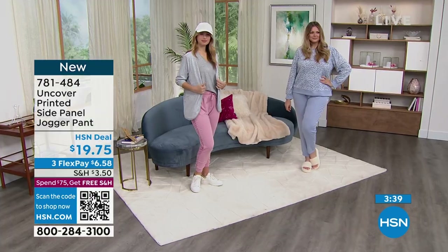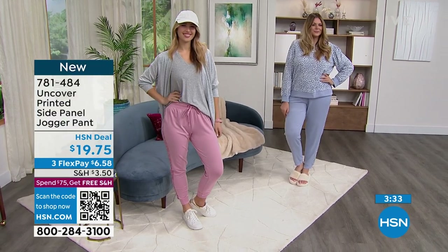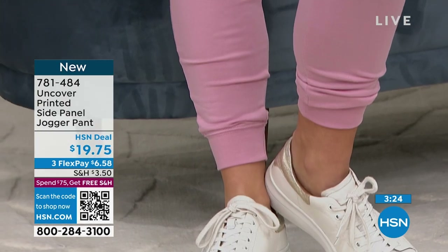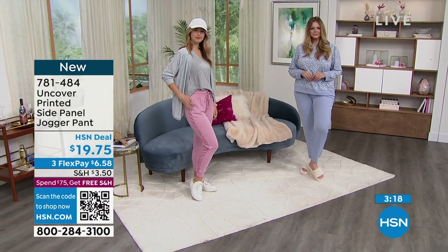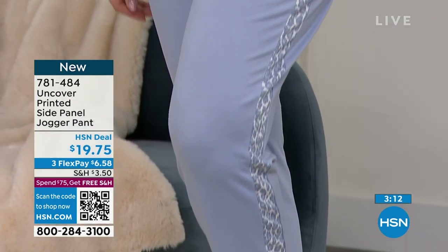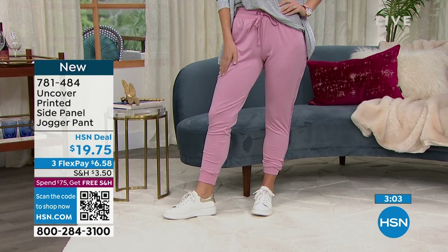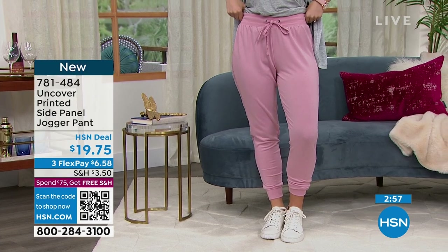As a petite woman, you usually have to deal with lengths of pants and think 'only if they have petite.' But these really do work for tall or petite. Uncover is right — I always have that problem. But these are made beautifully — they managed to fit everybody. It's about a 29-inch inseam. You machine wash, tumble dry, and they will stay looking just this beautiful. Really soft, stretchy French Terry knit, and you've got that nice encased elastic waistband.